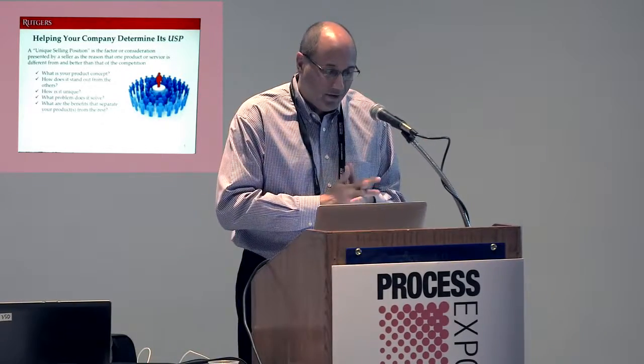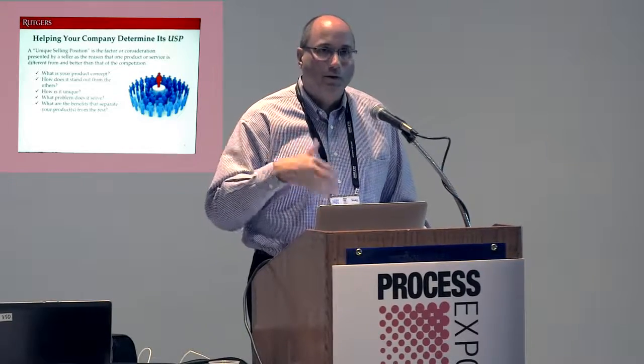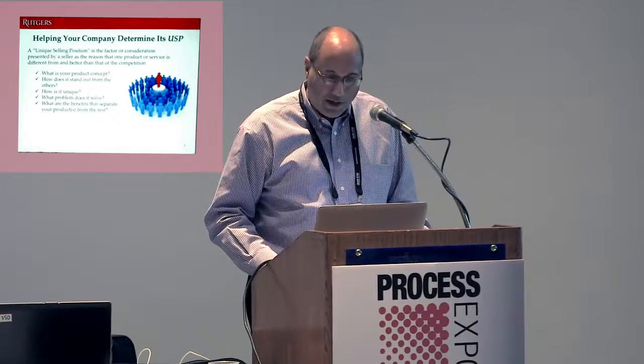What I want to talk to you about today is helping you and your company determine your USP — your unique selling position. It's what makes you stand out from the competition. Whether you're in the equipment business or an entrepreneur, it's all the same thing: what is your concept, what's your elevator pitch, what makes it unique, what problem does it solve? I'm going to deal with this conversation in two pieces — talk to you first about trends, then about technologies, both of which should be integrated to make your product and business stand out.